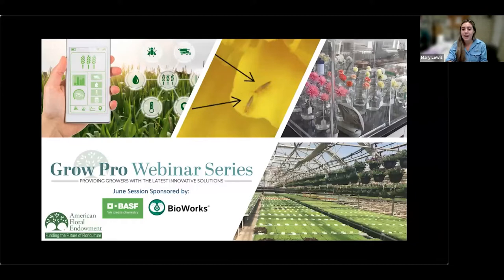This session is sponsored by BASF and Bioworks. BASF is a multinational chemical company that creates chemistry for a sustainable future, combining economic success with environmental protection and social responsibility. Bioworks helps customers in the horticulture and specialty agriculture market successfully deliver crops to market with biologically based solutions and support. If you'd like to learn more about our sponsors, or if you are a supplier interested in becoming a sponsor, you can find that information on AFE's website at endowment.org/growpro. That link will be in the chat.